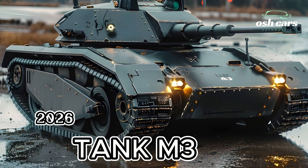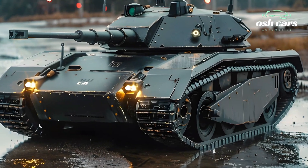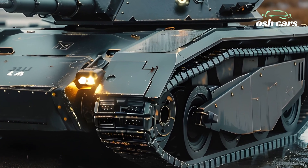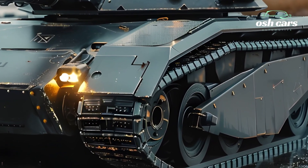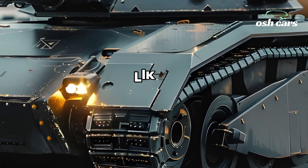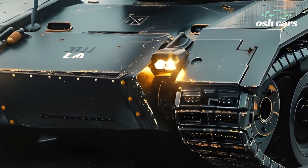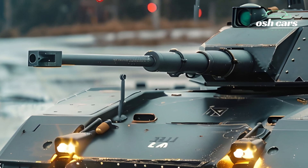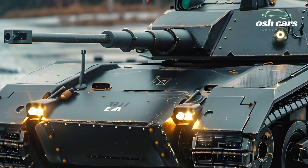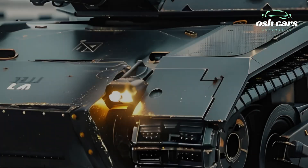M3 Li Tank in 2026: Classic Power Meets Modern Upgrades. The M3 Li tank was one of the most distinctive armored vehicles of World War II, known for its unique dual-gun configuration and battlefield resilience. Now, in 2026, this legendary tank has been revived and modernized, combining its classic power with state-of-the-art upgrades. This reimagined M3 Li is designed to honor its historical legacy while integrating cutting-edge military technology, making it a force to be reckoned with on the modern battlefield.